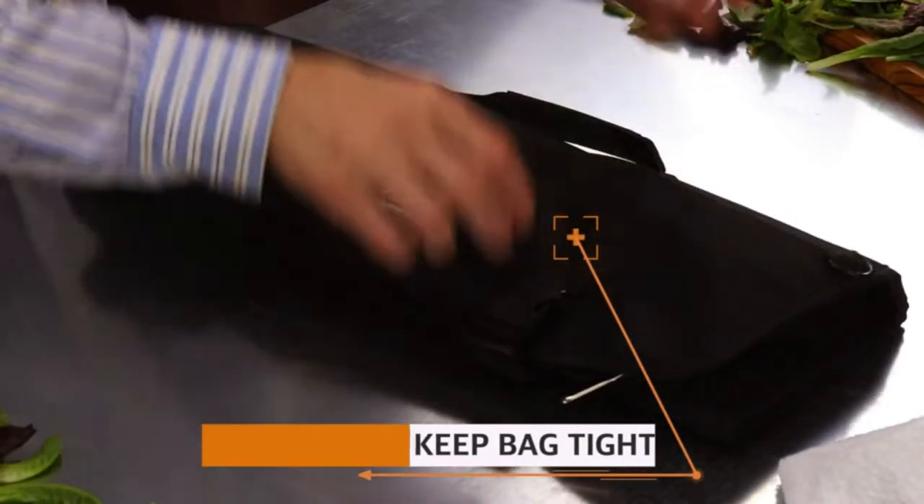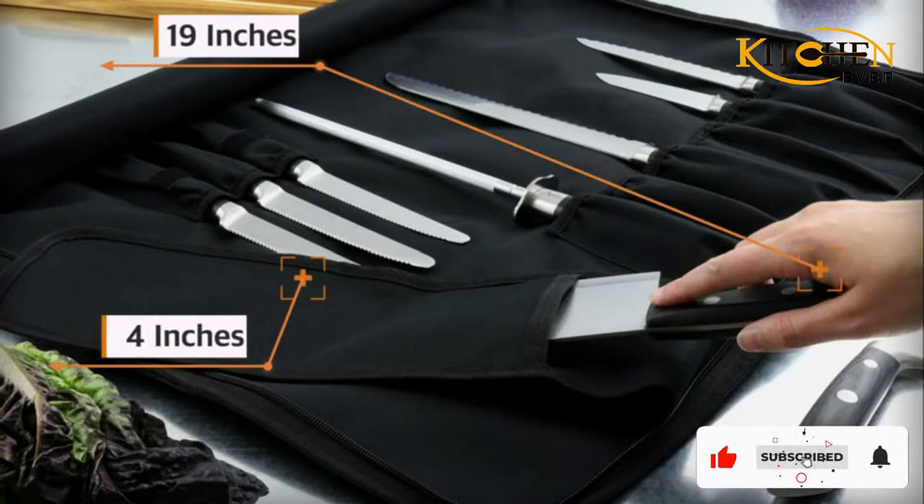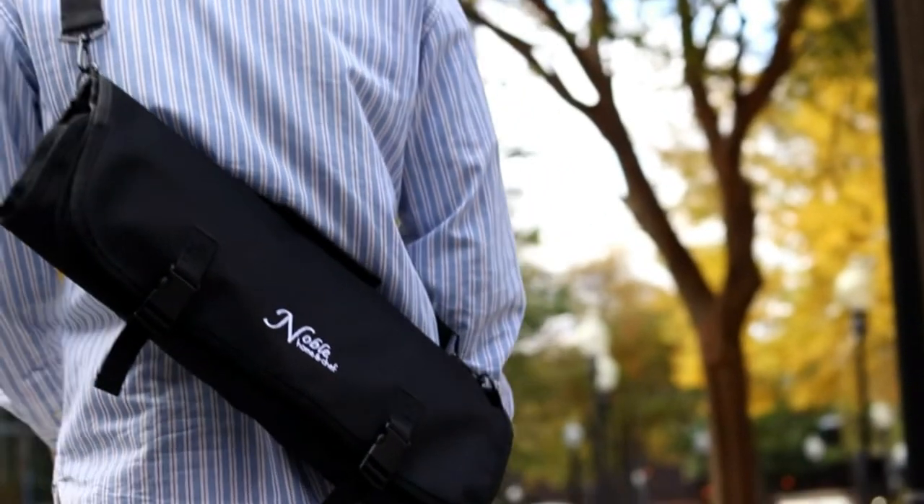In this review, chef knife bags are carriers with different pockets and can carry several types of knives at a time. There are many types of chef knife bags in the market, and their price, size, and quality vary significantly.